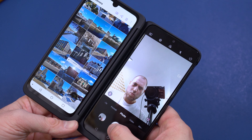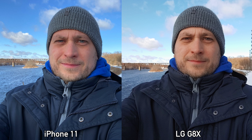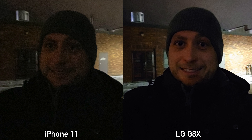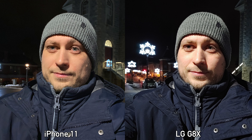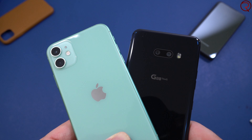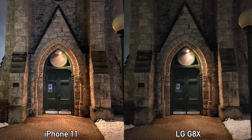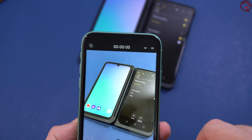Moving on to selfies — I never imagined the LG G8X would do as well as it did. For daytime selfies the iPhone 11 still has the edge; they seem sharper and a bit brighter, though it comes down to personal preference. Where the LG G8X does better is nighttime selfies. To quickly conclude: the LG G8X does somewhat better for certain daytime pictures, ultra wide nighttime pictures, and nighttime selfies. For portrait mode, nighttime pictures with the main lens, video recordings, and daytime selfies, the iPhone 11 seems to be better.